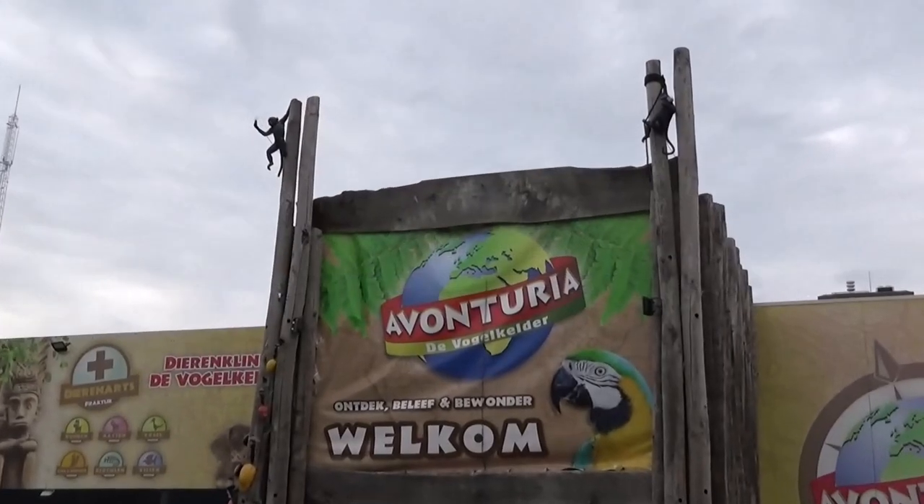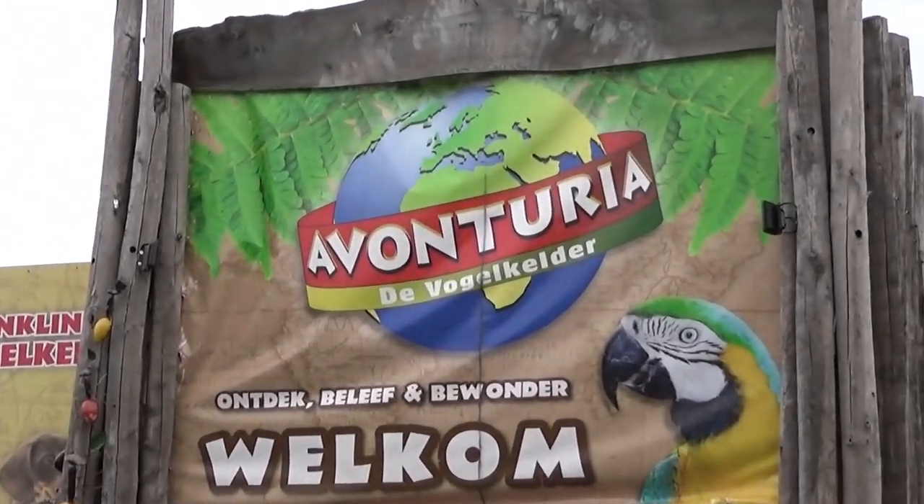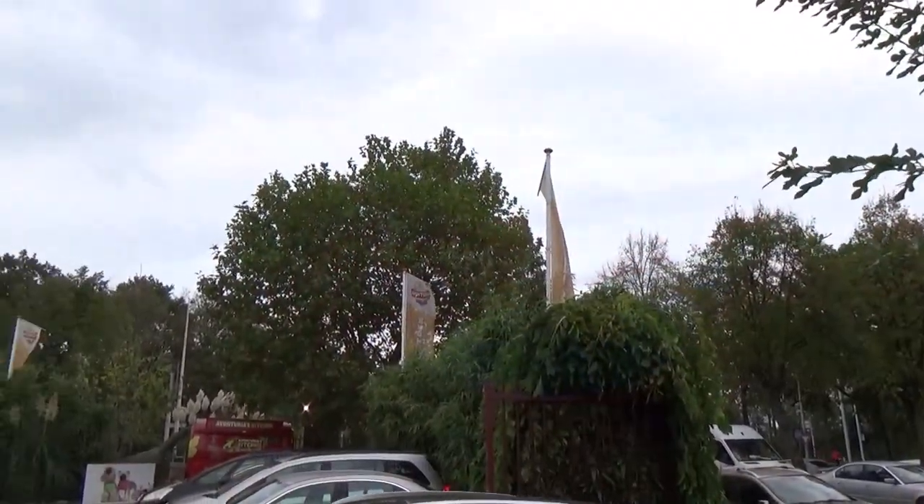Hello everyone, just Goran here and welcome to another real life zoo tour. We're looking at Aventuria de Vogelkelder today, and I'm joined by Leif.